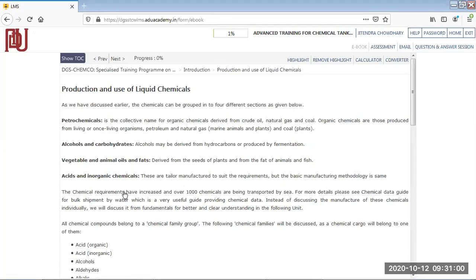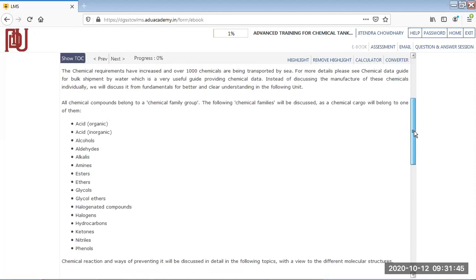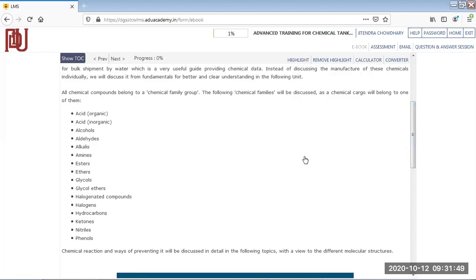The basic manufacturing methodologies are somewhat the same. Chemical requirements have increased, and there are almost four to five thousand different chemicals, but generally around one thousand are transported by sea. They keep discovering new ones as requirements change. There is a chemical data sheet or book called the CHRIS code for exported chemicals. We are mainly interested in knowing what chemicals are on the ship, their precautions and properties, which we get from the MSDS — Material Safety Data Sheet.